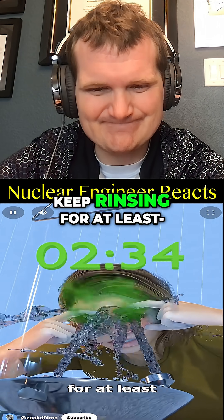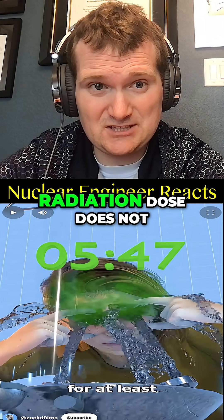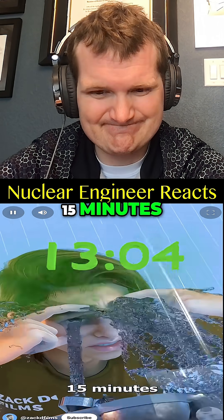To be sure, keep rinsing for at least 15 minutes. It dilutes and removes contaminants immediately. After all, radiation dose does not always mean gamma beams — it can mean alpha and beta contamination on the mucous membranes of your eyes.